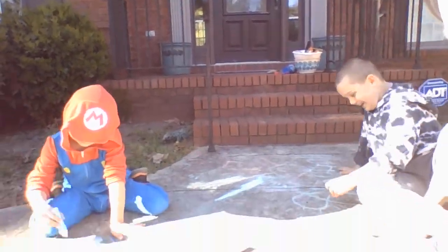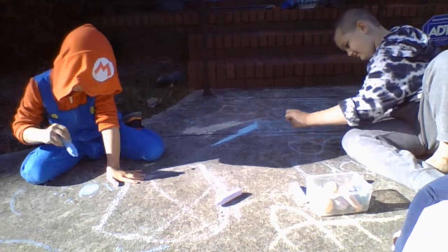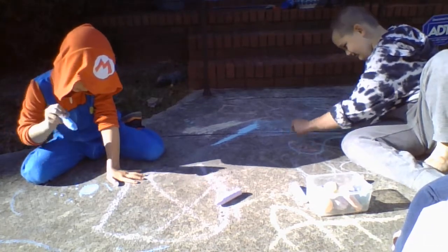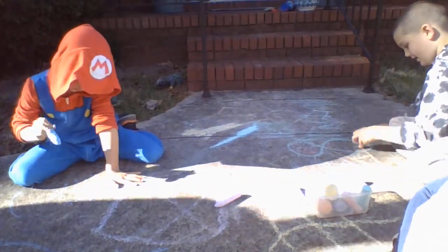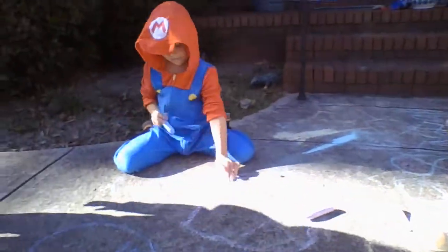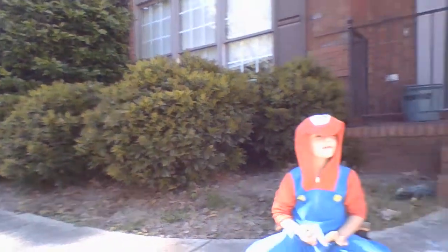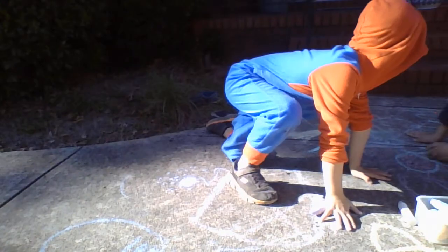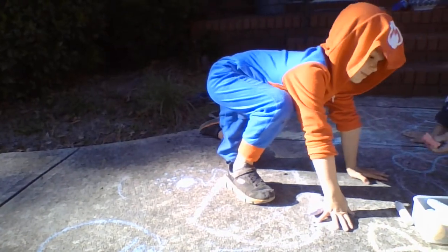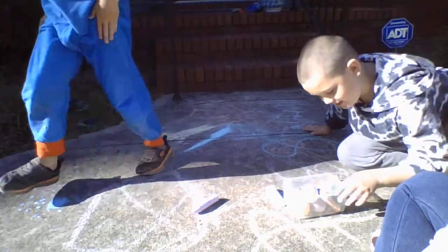All right, friends. As you can see, chalk is a great, fun way to get some fine motor skills in, to work on shapes, to just do some free drawing, and lots of fun things that you can do. And even Louie is helping with some chalk as well. I'm going to make Mars — you're going to make the planet? Yeah, it's my turn today. That's such nice sharing!